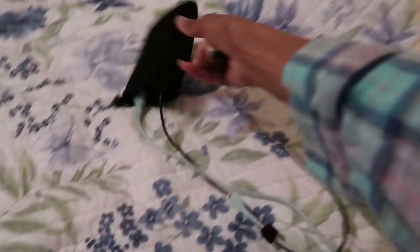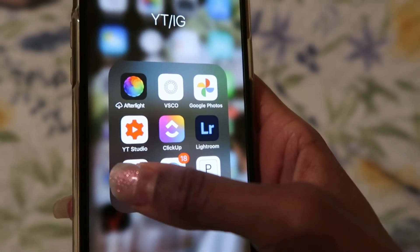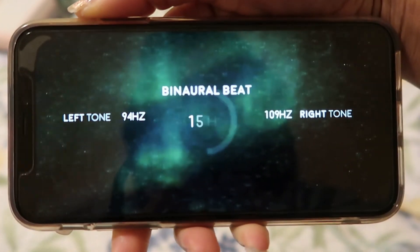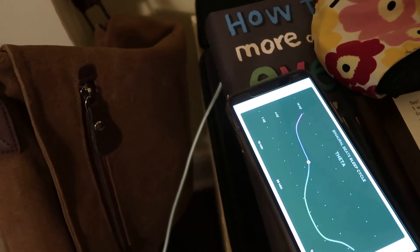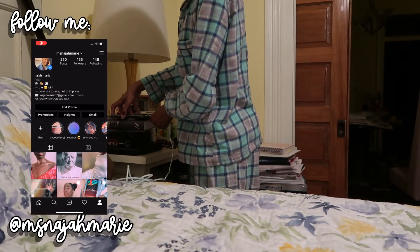I basically charge my phone, open up the YouTube app, and listen to this insomnia track from Sleep Tube — I forgot what it's called — but I listen to that while I sleep and I usually wake up the next morning ultra refreshed. Thank you so much for watching this video, I hope you enjoyed it.